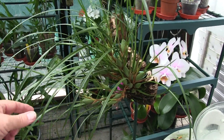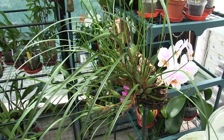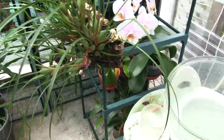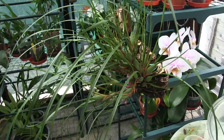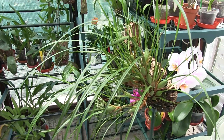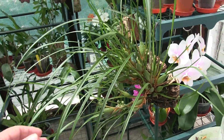This is my mounted Maxillaria tenuifolia, the coconut orchid. It's just finished blooming. I took the old blooms off, which were black today, but obviously they finished a while ago. That's how they seem to go — they don't fall for a very long time, so I just break them off once I get fed up with looking at them.